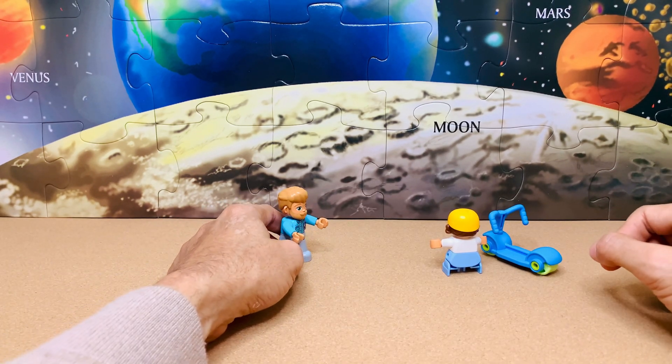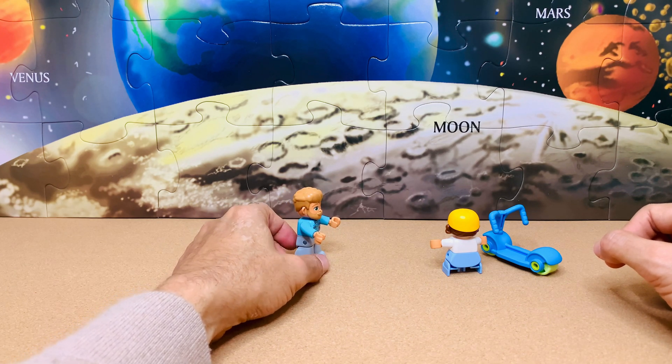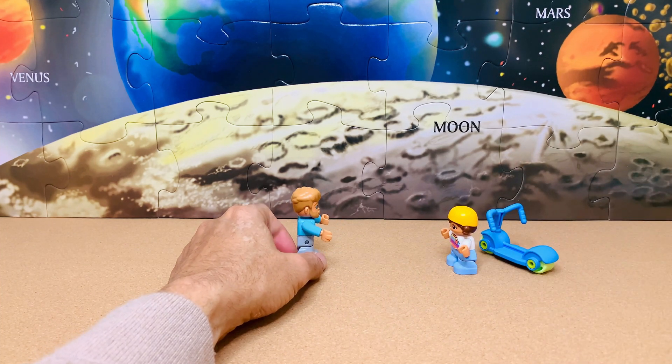Let's build a spaceship then. But before building a spaceship and flying to the moon in it, we need to know a few things. Let's come to them as we build.